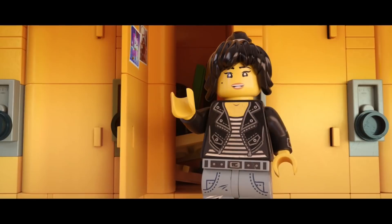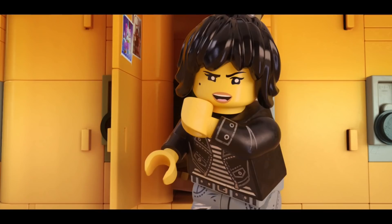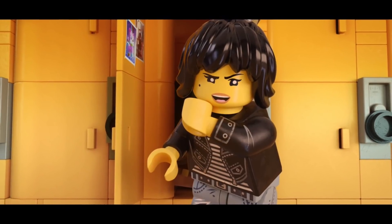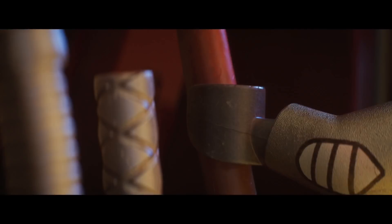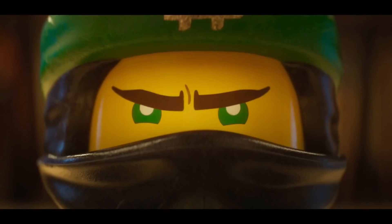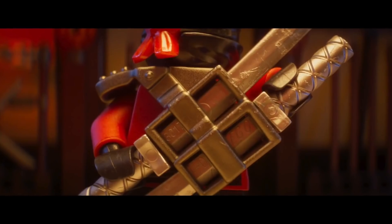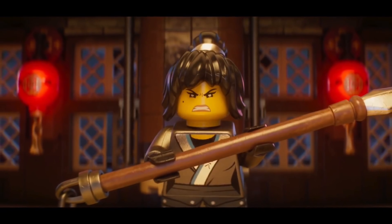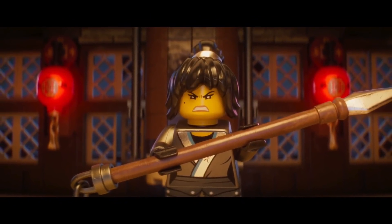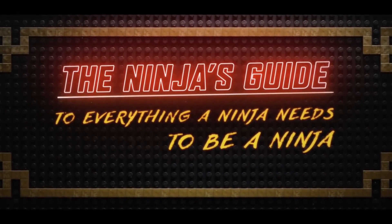Then Nya steps out of her locker and addresses the audience to say it's back to school time, and she's going to tell us everything we need to know to be ninja and nail the school year. For Nya, saying that something is ninja is like saying it's cool. But as we know, anyone can be ninja if they feel strong, confident, and powerful. And we see a lot of footage from the first trailer of the ninja getting ready. The rest of the trailer acts like an instructional video, where Nya teaches us everything a ninja needs to be a ninja. And we definitely have a lot to learn.